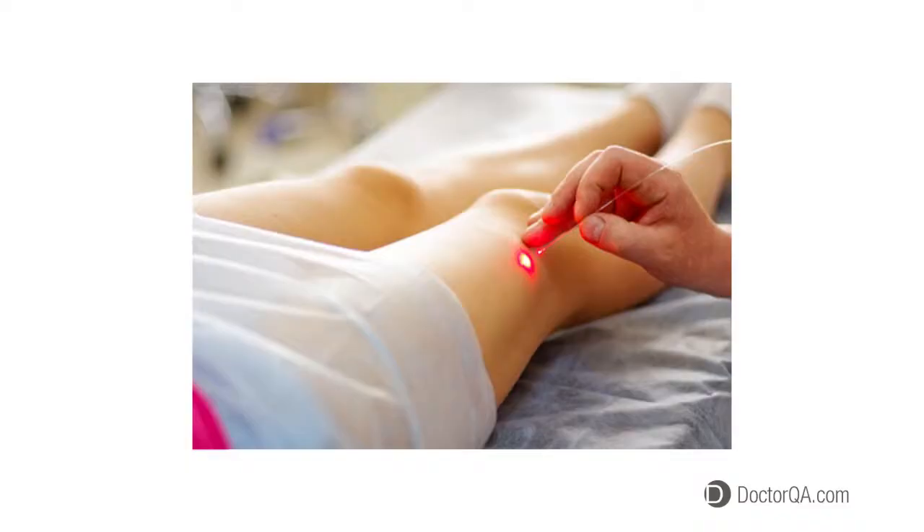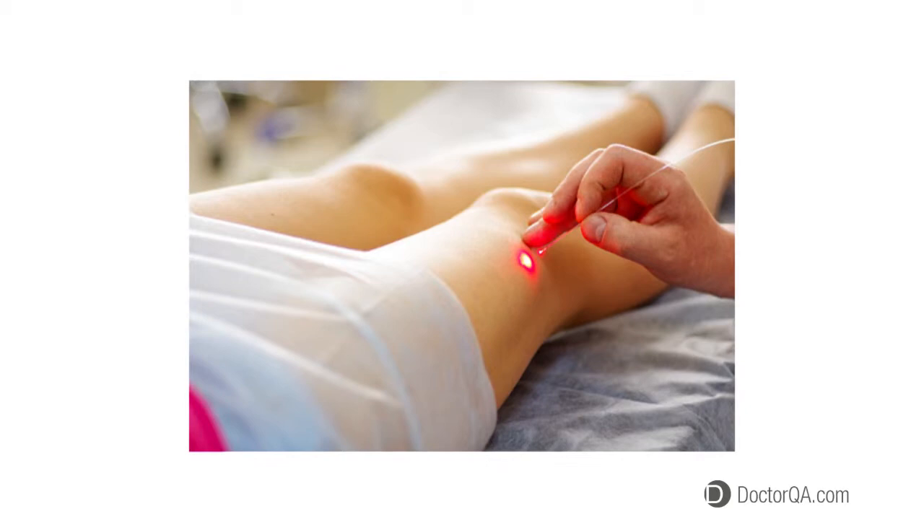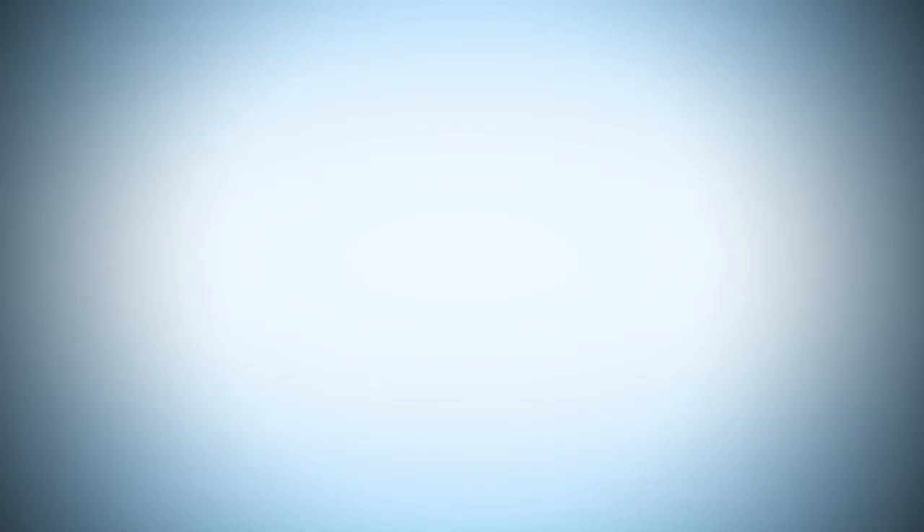The tools of an interventional radiologist are catheters, wires, balloons, stents, and a variety of other medical devices. In fact, the pioneer of endovenous laser ablation happened to be an interventional radiologist.